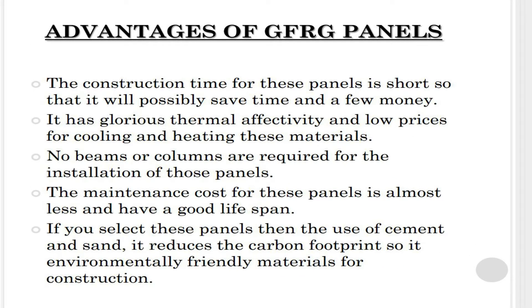The construction time for these panels is short, which saves time and money. They offer excellent thermal efficiency and low costs for cooling and heating. No beams or columns are required for the installation of these panels.